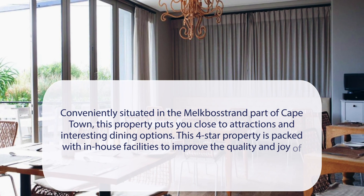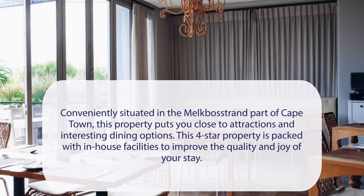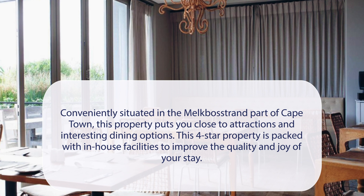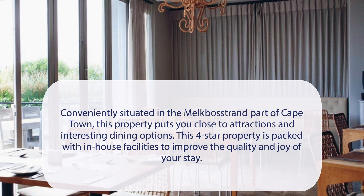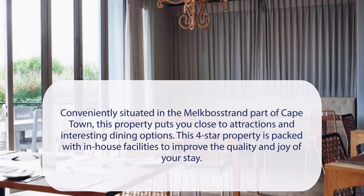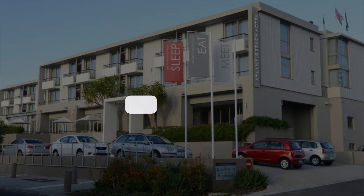At Atlantic Beach Hotel, conveniently situated in the Melkbostrand part of Cape Town, this property puts you close to attractions and interesting dining options. This four-star property is packed with in-house facilities to improve the quality and joy of your stay. It has a pretty good location.